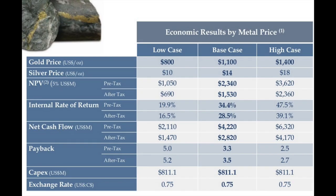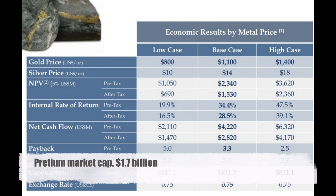What I want to focus on is the net present value. You have three gold price scenarios: $800, $1,100, and $1,400 — with a net present value at a 5% discount rate. Some miners use 5%, some 8%, some 10%, and that gives completely different net present values, especially long term. So it's very important to look at the discount rate when seeing the net present value. In this case, the NPV is $1 billion at $800 gold, $2.3 billion at $1,100, and $3.6 billion at $1,400. With gold prices at $1,250, the net present value is around $3 billion. The market cap of the company is $1.73 billion — much lower than the actual net present value.